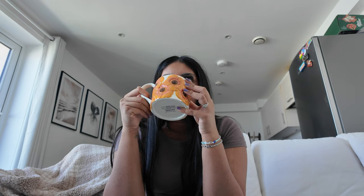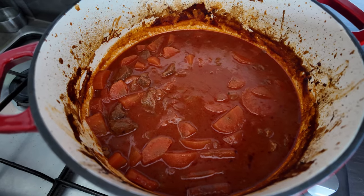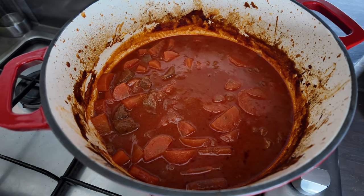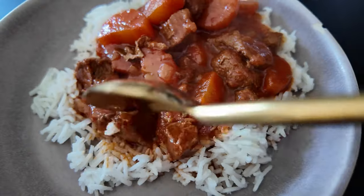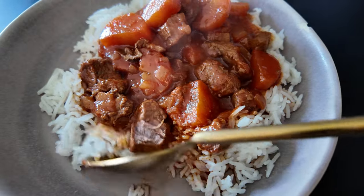Okay, this is three hours later and it's looking good! The meat is tender and it tastes really nice — I'm quite pleased with myself. This is the final result — the meat just separates super easily, which is exactly what I wanted.